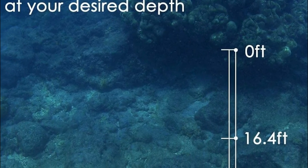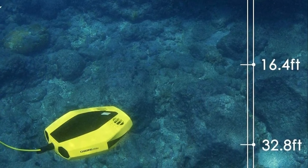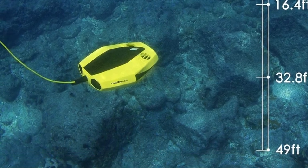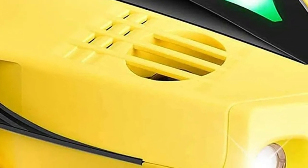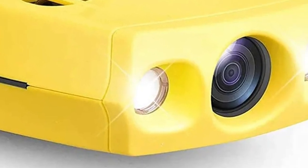Shine at your next party or snorkeling trip. Dory can be connected with a tiny floating Wi-Fi buoy with a 49-foot tether. It streams live 720p video from below the surface onto your smartphone and social media platforms. Whether you're diving, fishing, taking underwater photographs, or even yachting, using the Chasing Dory is the ideal choice.